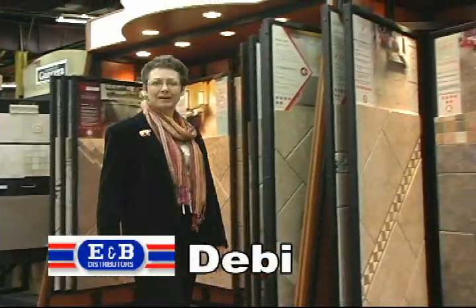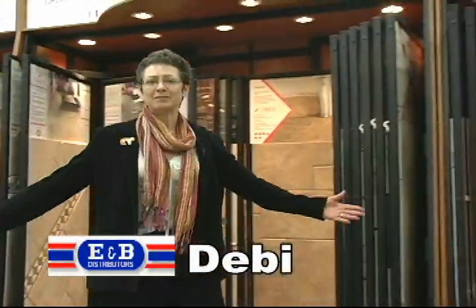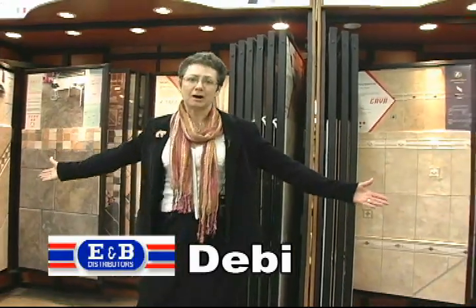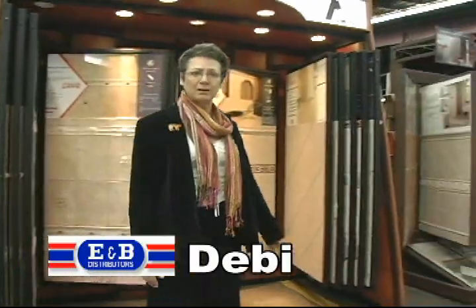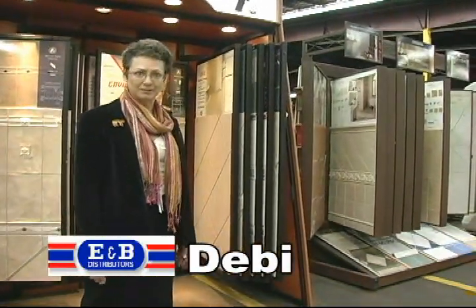Hello, I'm Debbie. Here at E&B, you can see we have a very large selection of beautiful tiles, starting from our natural stone collections to our durable porcelains, as well as several handmade and hand-decorated tiles.